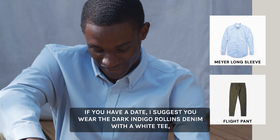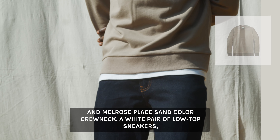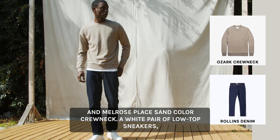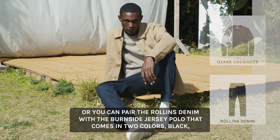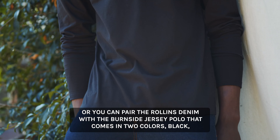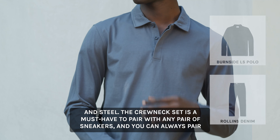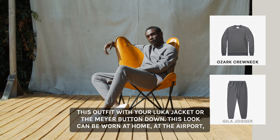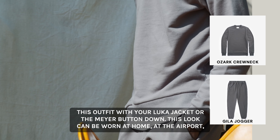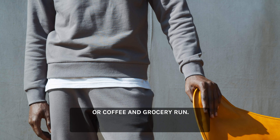If you have a date, I suggest wearing dark Rollins denim with a Melrose Place sand color crewneck. A white pair of low-top sneakers finishes the look, with a Luka jacket to stay warm. Or you can pair the Rollins denim with a jersey polo, which comes in two colors: black and steel. The crewneck set is a must-have to pair with any sneakers, and you can always add your Luka jacket worn undone. This look can be worn at home, at the airport, or on a coffee and grocery run.